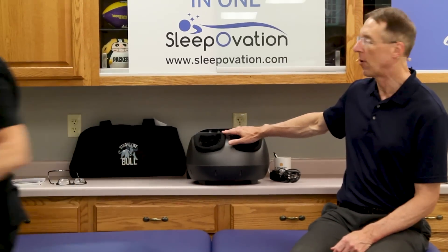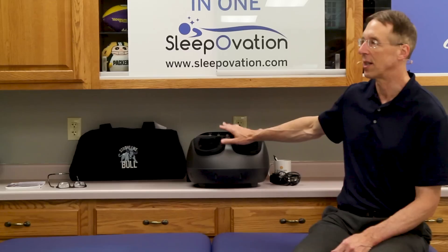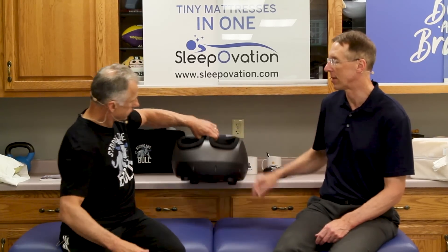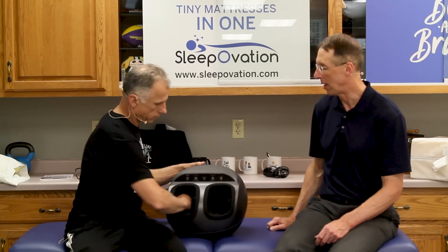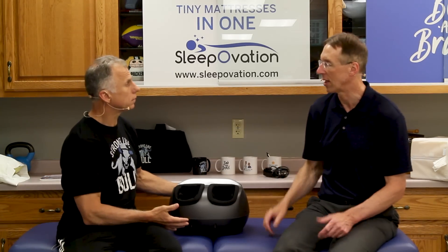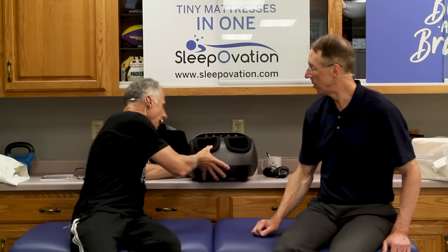Right now we're giving away the Renpho Foot Massager. This thing is fantastic. If you've got two feet — even if you only got one — this thing is going to make it feel good. You stick your feet in there, you turn it on, and there are different levels of massage. It gets the whole foot and puts a little compression on there for swelling as well.